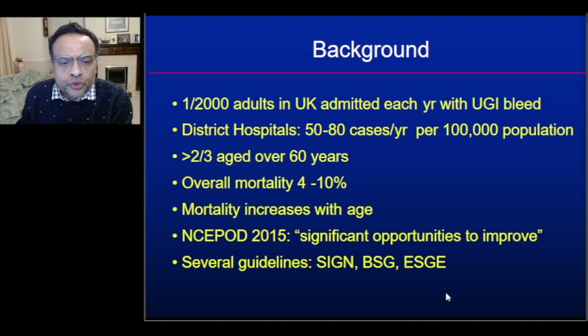This mortality figure hasn't changed much in the past 20 years despite advances in endotherapy, and increases with age. The NCEPOD report from 2015 showed significant opportunities to improve our management of upper GI bleeding, and several guidelines exist to help us do so, including the SIGN guideline, the BSG guideline, and the ESGE guidelines.